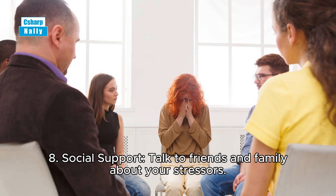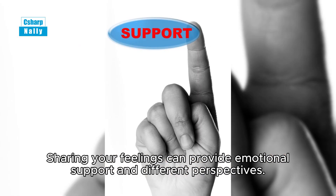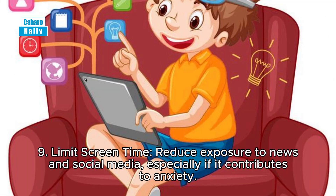Tip 8: Social support. Talk to friends and family about your stressors. Sharing your feelings can provide emotional support and different perspectives.